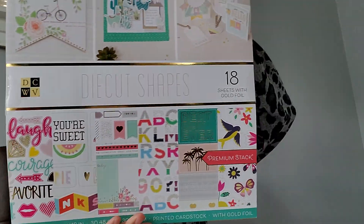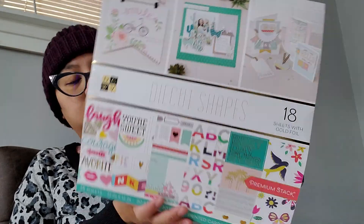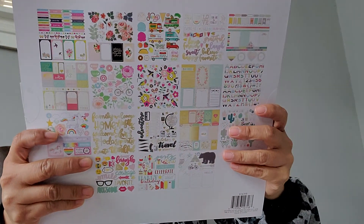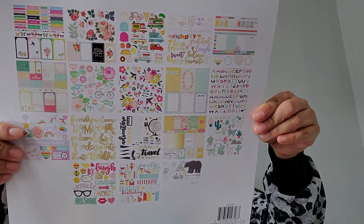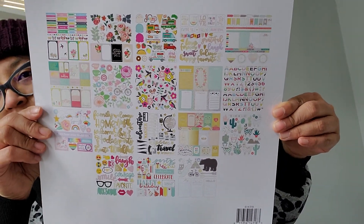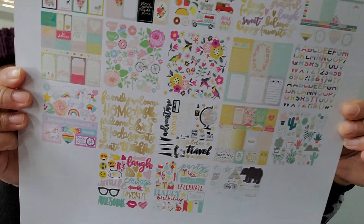Another thing I picked up — I have three paper pads total. This is part of the 60% off. So I picked up the die cut shapes right over here. You get 18 gold foil sheets but it's 36 sheets total. And if you look closely, these are actual ephemera — they're already cut for you.